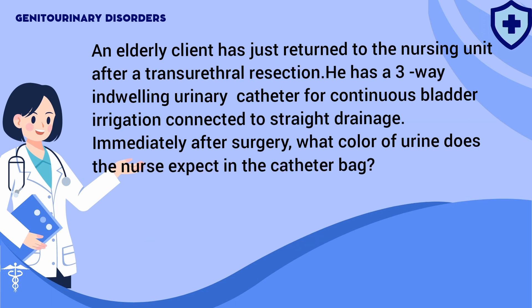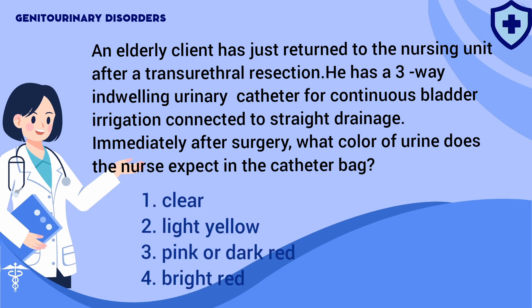An elderly client has just returned to the nursing unit after a transurethral resection. He has a three-way indwelling urinary catheter for continuous bladder irrigation connected to straight drainage. Immediately after surgery, what color of urine does the nurse expect in the catheter bag? 1. Clear. 2. Light yellow. 3. Pink or dark red. 4. Bright red.